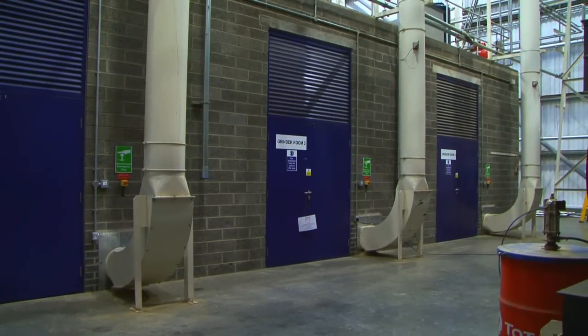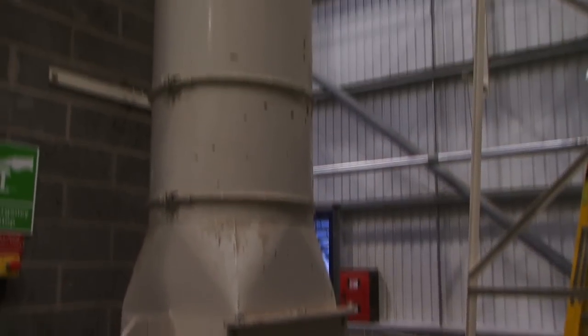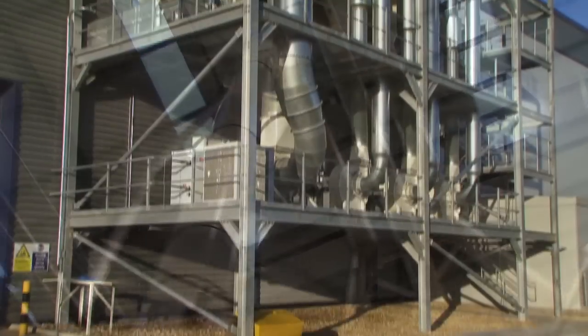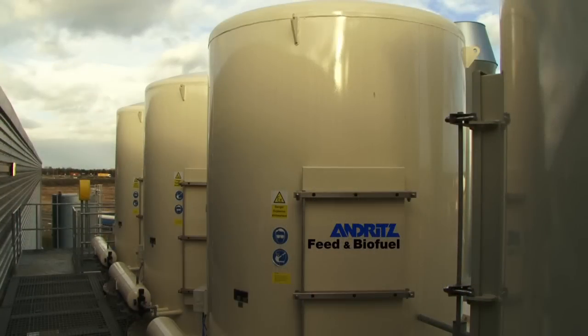Shredded straw is transferred into one of three grinder rooms where it is ground into extra fine particles 5 mm in diameter. Ground straw is extracted from the hammer mills by use of filters, securing optimum extraction and no emission of dust from the plant.